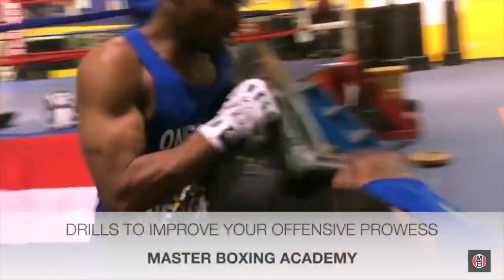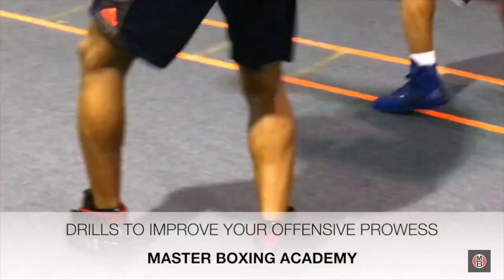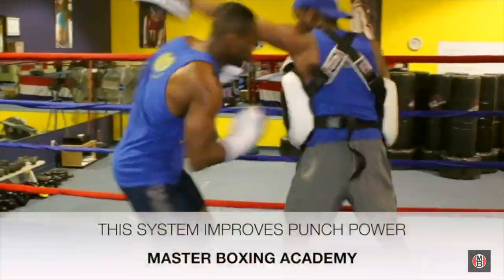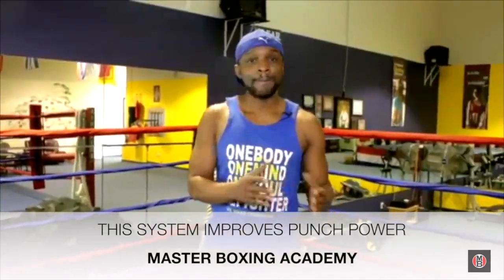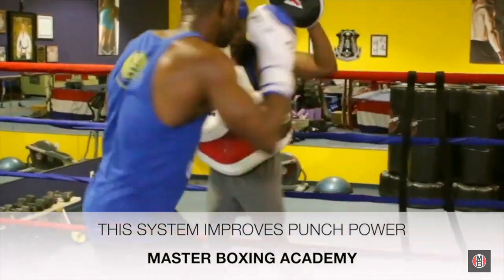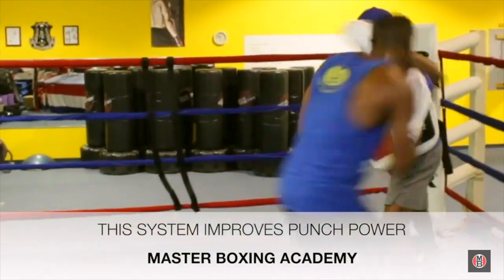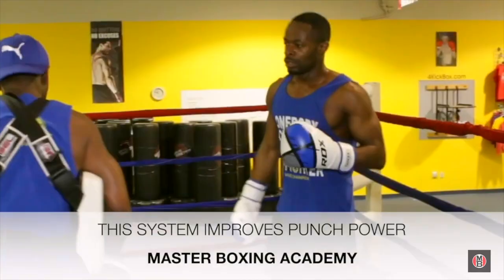The peek-a-boo performance for elite-level fighters — here are some of the components behind it. We're going to go over several drills to help elevate your punch power, endurance for punch power, balance for punch power, and take your punch power to an entirely different level utilizing this unique style that breaks down any defense if used properly.